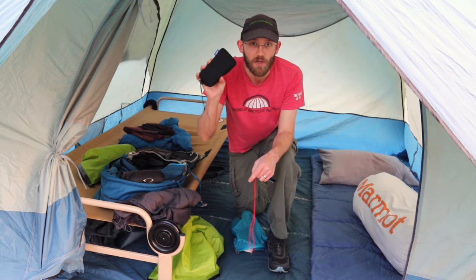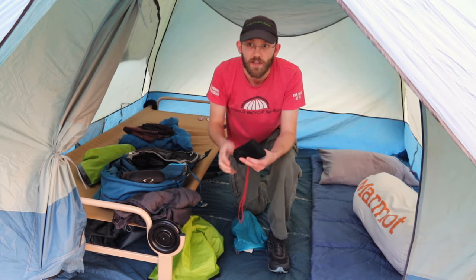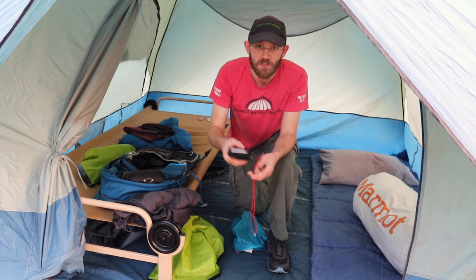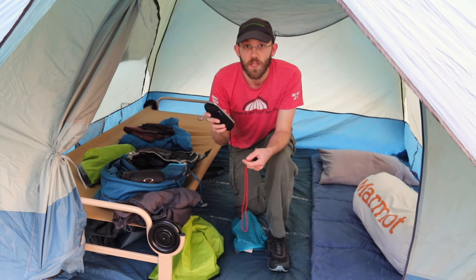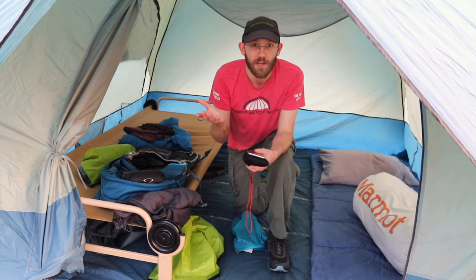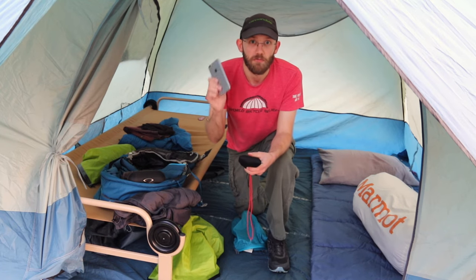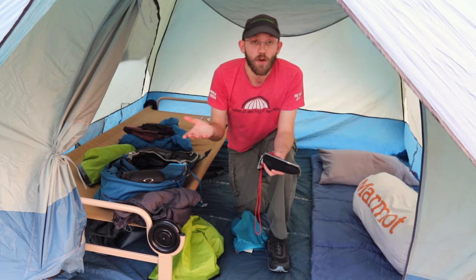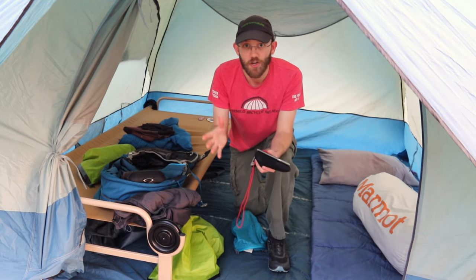You need a pocket knife or multi-tool of some kind — this is an essential item, you should take one no matter when or where you're camping. For tech, I have a battery pack with some charging cables. Also, if you're going somewhere unfamiliar — or even somewhere familiar — it's a good idea to download a digital map onto your phone so you don't have problems navigating if you don't have cell service, or just take a printed analog map of the area.